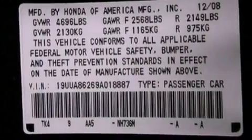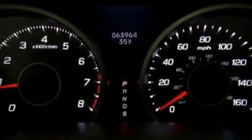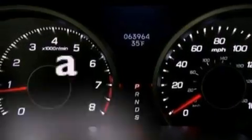An illuminated driver's side vanity mirror. An engine immobilizer theft deterrent system. A brake assist system. Heated side view mirrors. And this vehicle has fewer than 43,000 miles on the odometer.